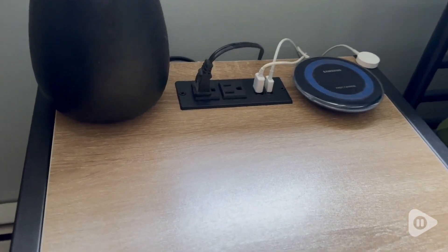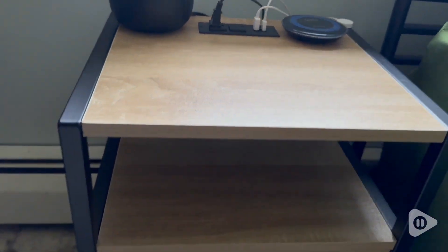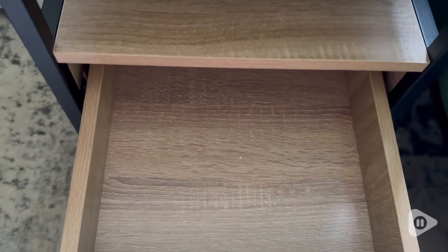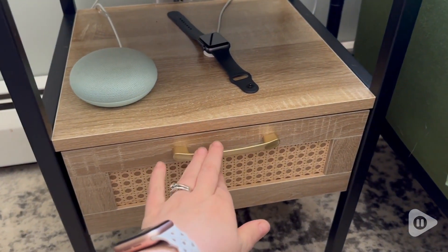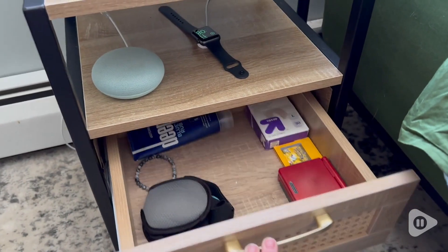I really appreciate that they come with a power strip at the top where you can plug in two different items, as well as two USB items. I love that it has these adjustable feet, so if you have uneven floor or you're going from carpet to hardwood, you can adjust these perfectly.